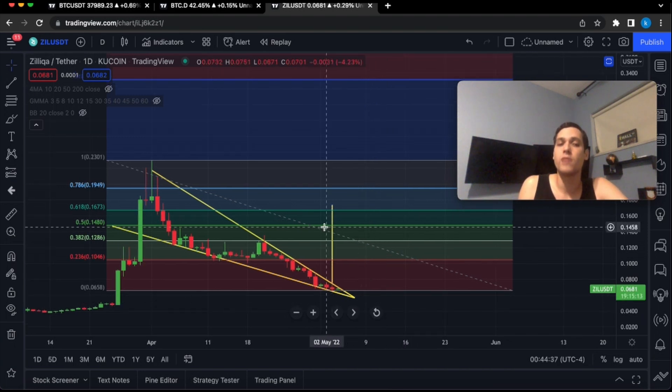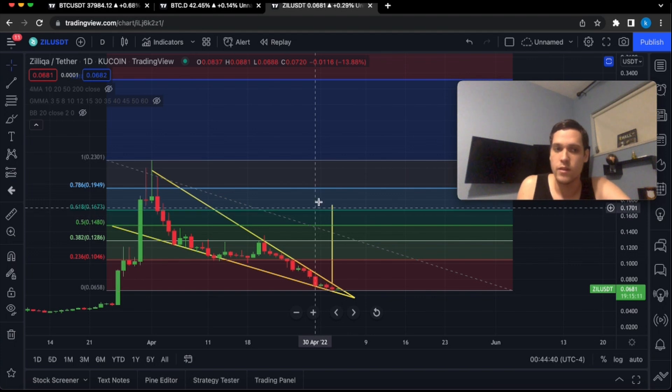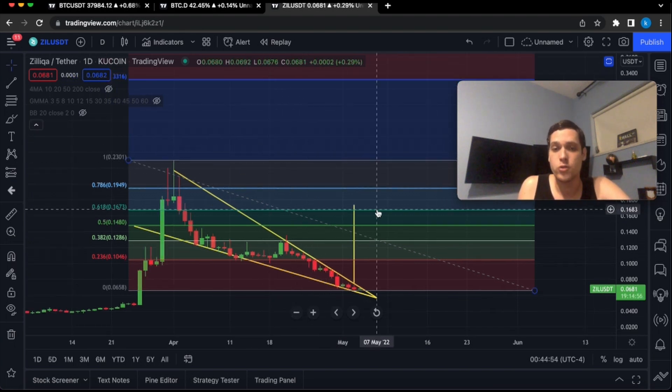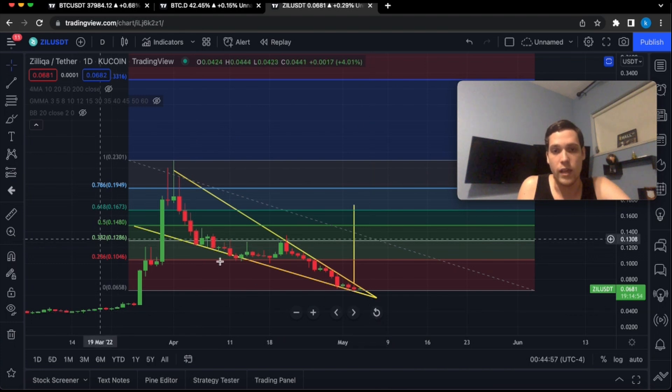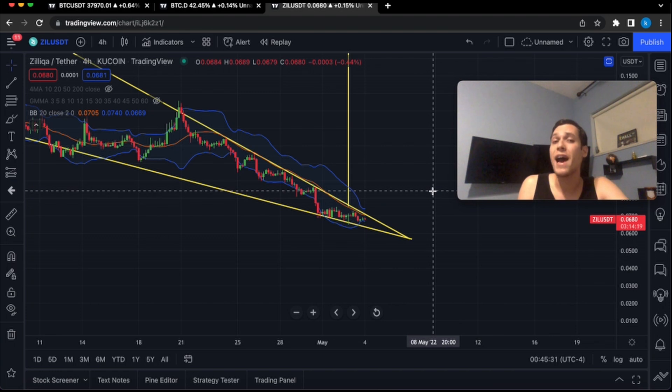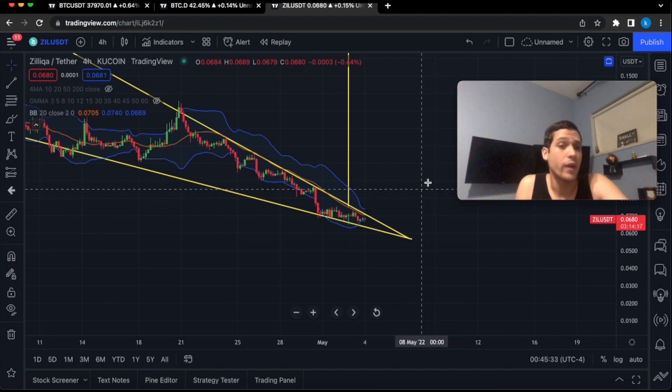The most likely price target based on the 61.8 pullback ratio would be approximately 17 cents for Silica. This makes a lot of sense because the measured price target out of this falling wedge is also approximately 17 cents. We're now about to have a massive breakout.